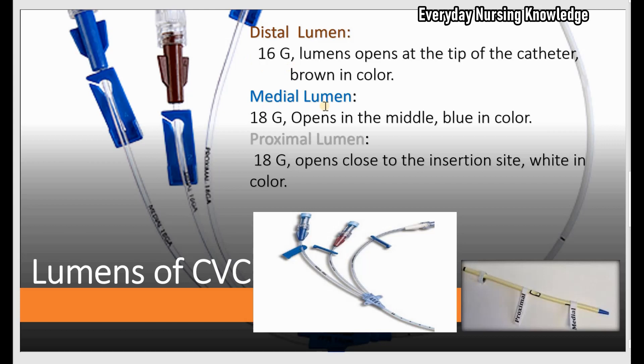In a triple lumen catheter, the medial lumen is usually blue in color and opens in the middle. You can remember M for medial and middle, and blue in color. The proximal lumen is usually white in color in a triple lumen, is 18 gauge, and opens close to the insertion site. If it is a double lumen, it can be distal and proximal.